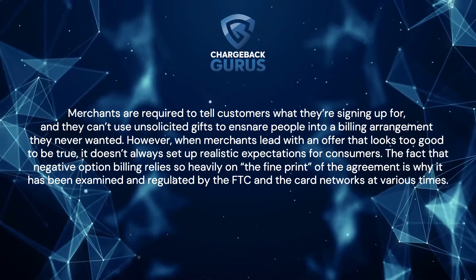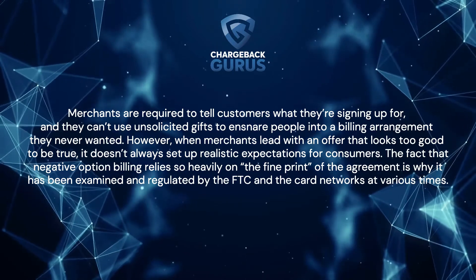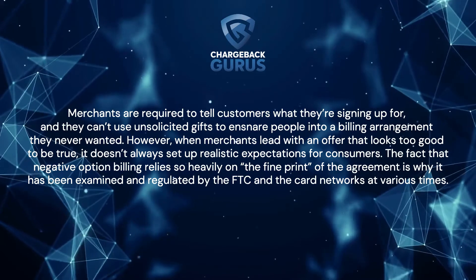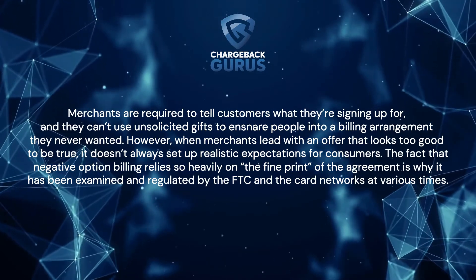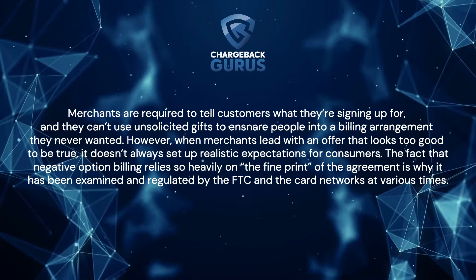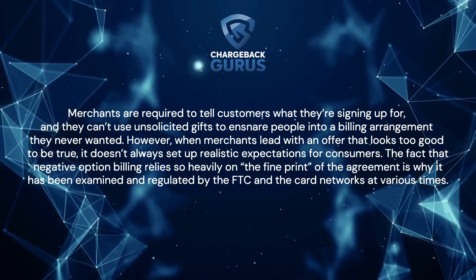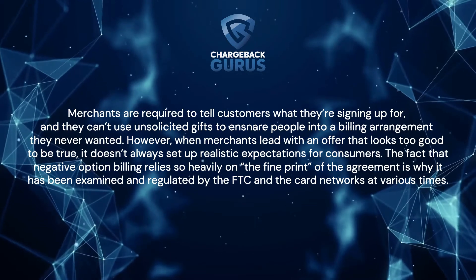However, when merchants lead with an offer that looks too good to be true, it doesn't always set up realistic expectations for consumers. The fact that negative option billing relies so heavily on the fine print of the agreement is why it has been examined and regulated by the FTC and the card networks at various times.